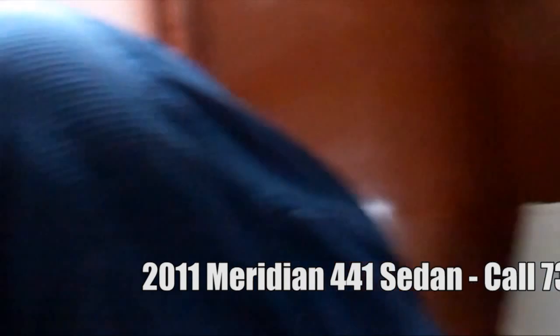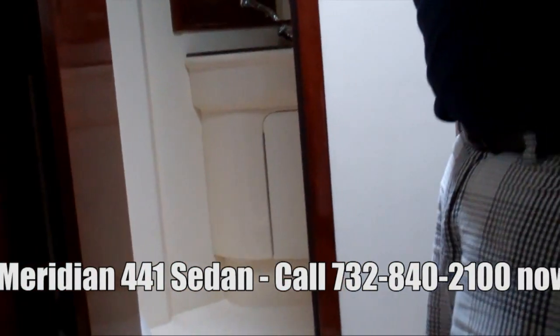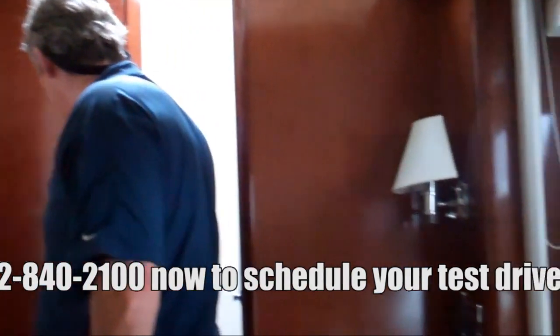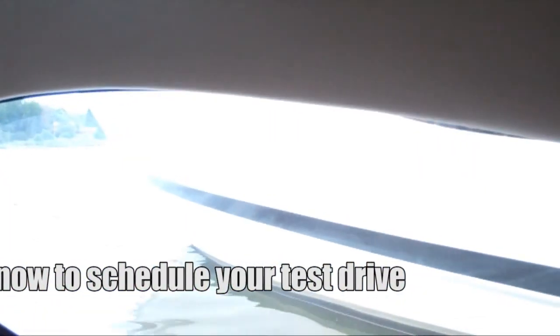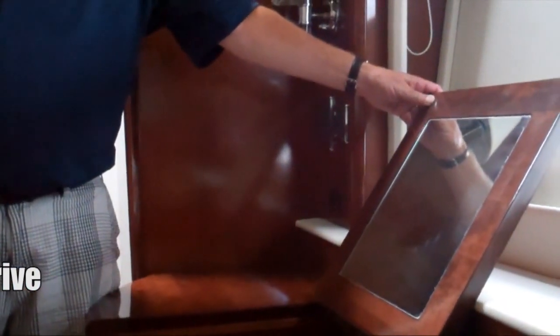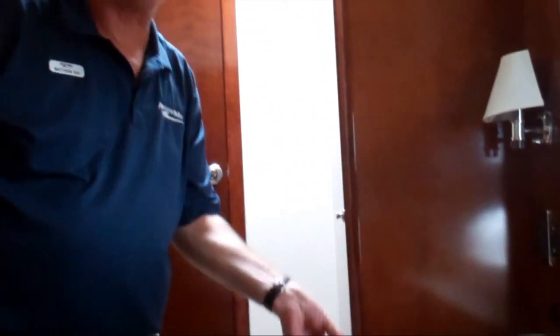The second stateroom is right down here — a beautiful area, very nicely equipped. Again, an island berth with a pillow-top mattress. This boat also features the optional washer/dryer. The boat has private access to the head as well as salon access, giving your guests total privacy. The head also features a door into the common hallway to service any guests in the salon. There's also a vanity table with a mirror, big wide windows giving lots of natural light, plus its own TV and DVD player.